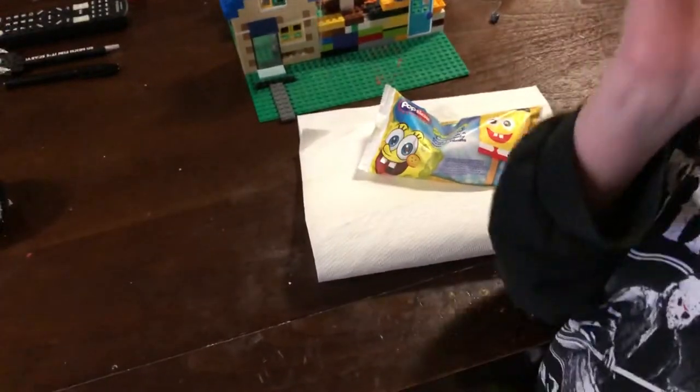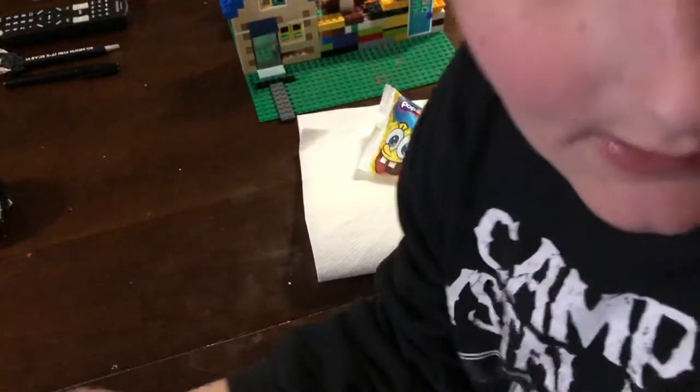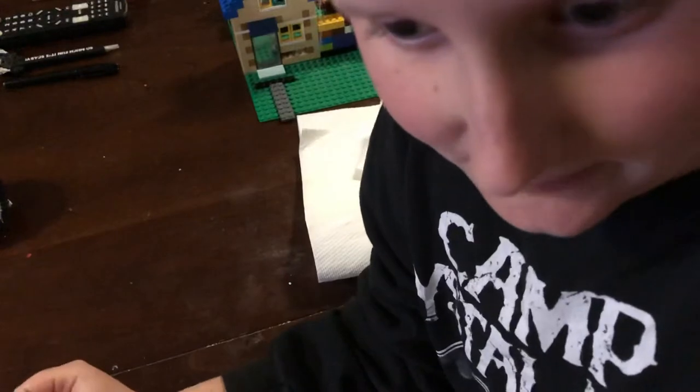Hi everyone, it's me Dylan, and today is day 7 of 7 of trying to find the perfect Spongebob Popsicle. Sadly.